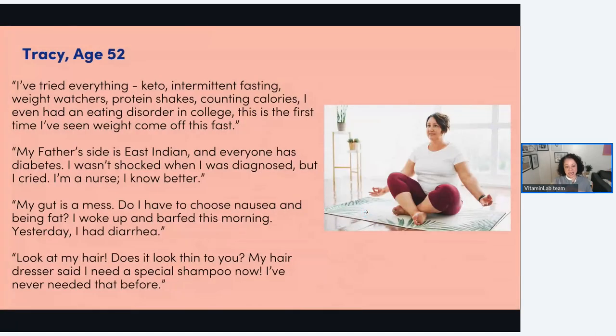I always like to do a case study. We've got Tracy — she's 52, and she's one of those patients who's tried everything: counted calories, protein shakes, Weight Watchers, Jenny Craig, ordered meals, had a trainer, even eating disorders and laxatives. Now she's on these medications and the weight is coming off, and she's like, 'Hallelujah, it's finally happening for me after all these years.' She's part East Indian, so she has a propensity toward type 2 diabetes, and she's a nurse — she felt like she should have known better, which was really upsetting to her when she was diagnosed.